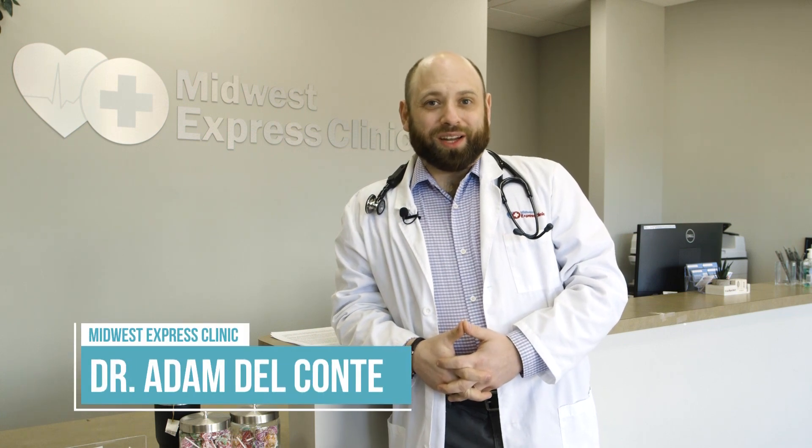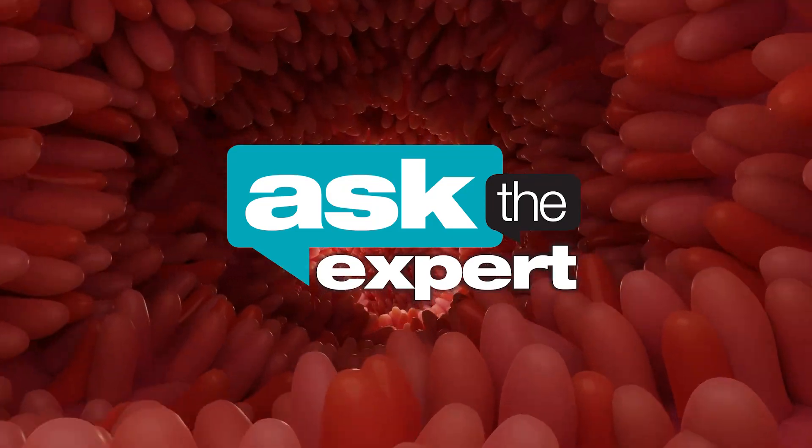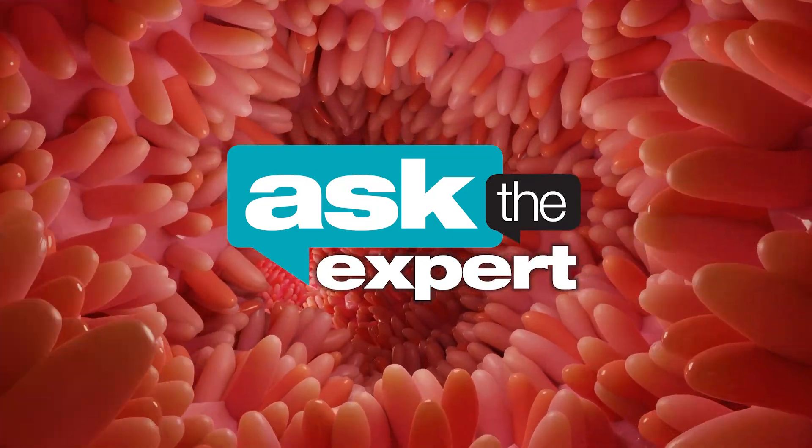Hey everyone, my name is Adam Del Conte and you're watching Ask the Expert. It's May, and May is Celiac Disease Awareness Month. Before I tell you anything, for a more comprehensive breakdown of celiac disease, I recommend you check out celiacdisease.org from the National Celiac Foundation.